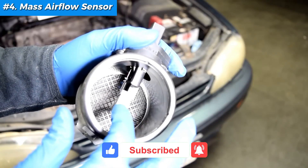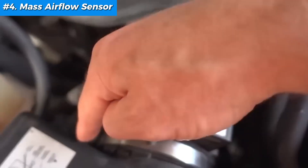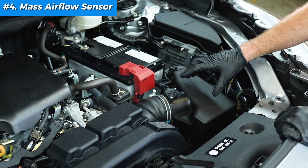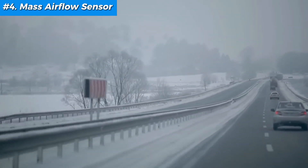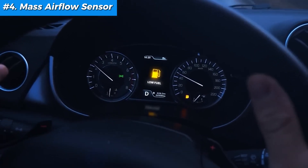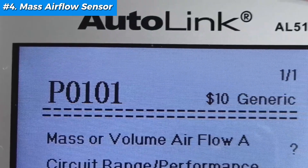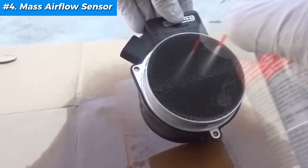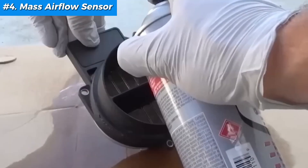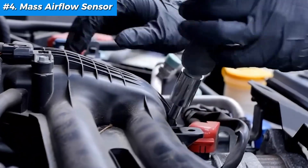Fix number four: mass airflow sensor. This little device measures the amount of air entering your engine so your ECU can calculate the right amount of fuel to inject. If it's dirty or malfunctioning, your engine gets the wrong info, causing misfires, stalling, or a check engine light that just won't quit. The OBD reader will read out codes P0100 to P0104. To fix this, you'll need an MAF sensor cleaner specifically designed for this purpose, a screwdriver or pliers to remove the sensor, and gloves to keep things clean.